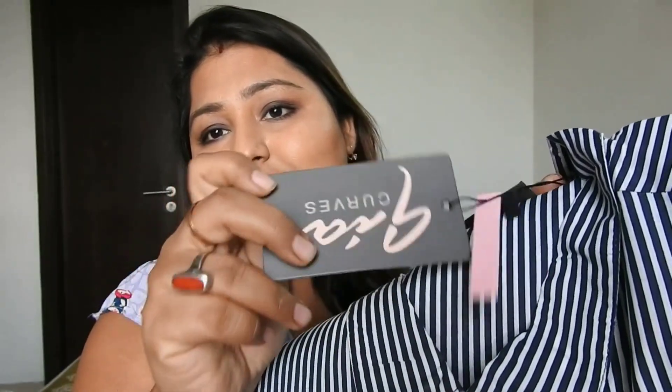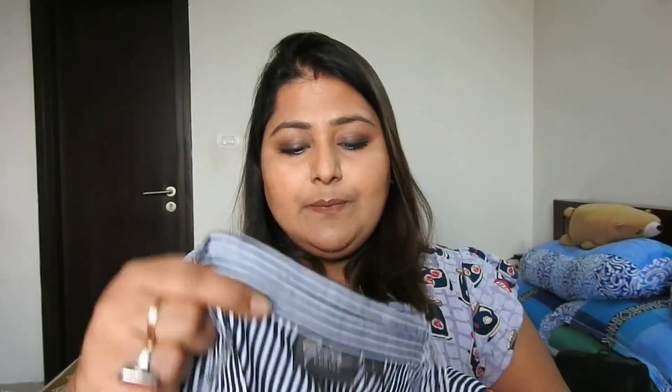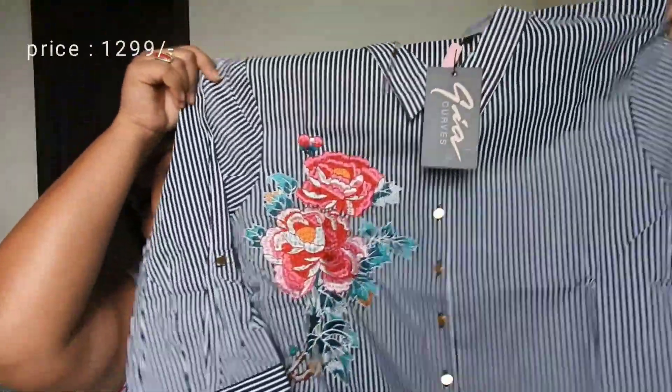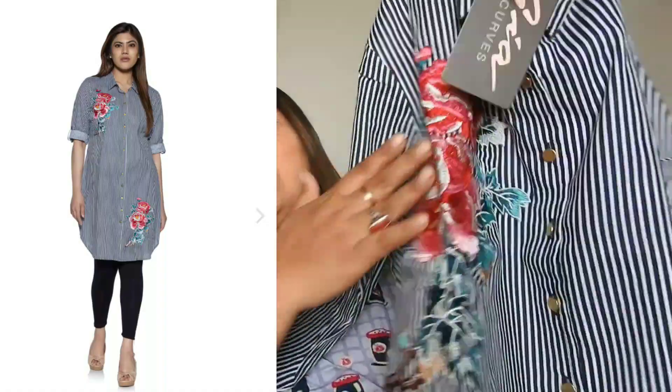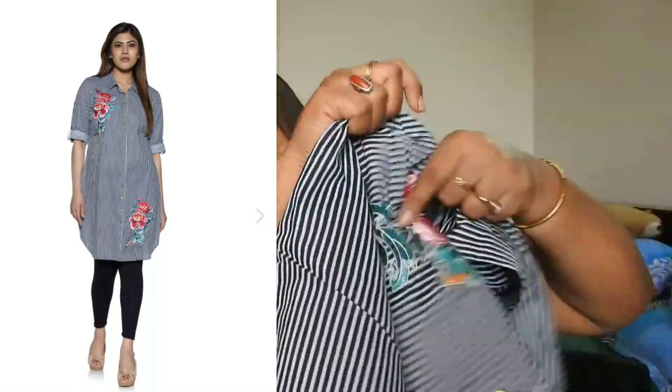Moving forward, I also bought a tunic from a brand called Gia Curve. Gia is also a Westside in-house brand catering to western wear for plus-size women — you'll find jeans, tops, trousers, palazzos, and tunics in that brand with amazing sizing. I got this one in size L, and yeah, this is the tunic — it has a collar neck and three-quarter sleeves with some embroidery at the top and bottom.